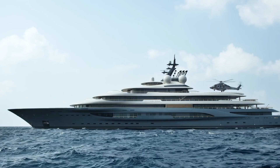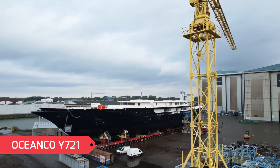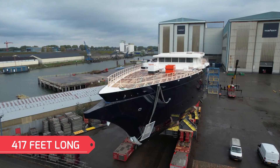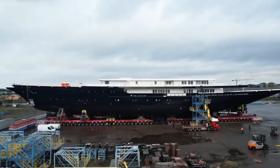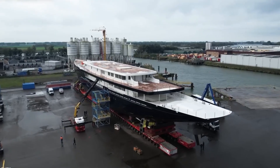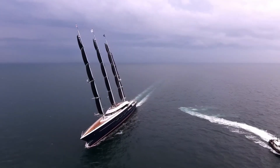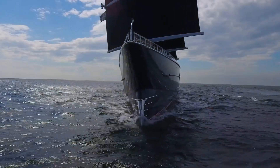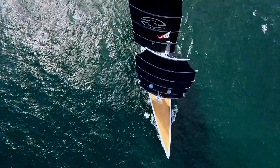The Flying Fox is not Bezos' most valuable yacht. His most prized possession is actually the Ocean Co Y721 — admittedly not the most imaginative name. The ship is 417 feet long and custom-designed to accommodate all of Jeff's desires. This floating palace may be slightly smaller than the Flying Fox, but it certainly isn't cheaper. Along with being sophisticated, it will be the most eco-friendly yacht a billionaire has ever bought. The Ocean Co Y721 is a sailing yacht, allowing the enormous vessel to cross the ocean without using any fuel — though being green isn't easy, and Bezos had to make some compromises.